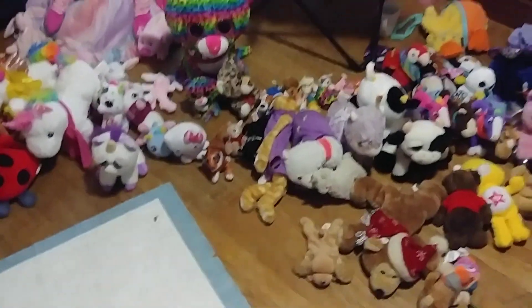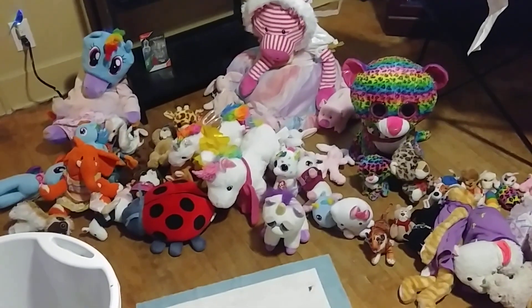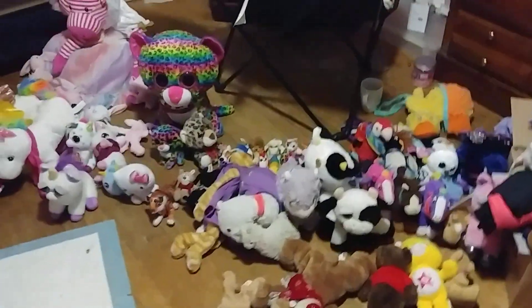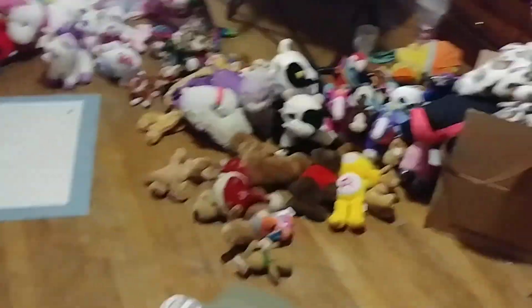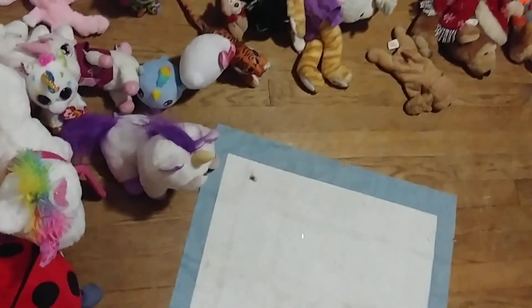Hey guys, today I have a very different video for you. This is my entire stuffed animal collection — and I have a lot. Yikes! I've got horses, cats, tiny ones, birds, pigs, and more. Let's start with the birds collection.